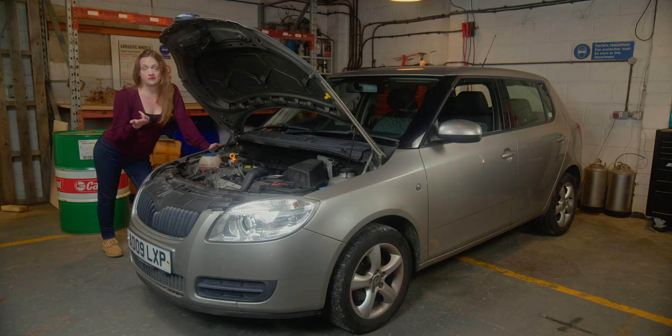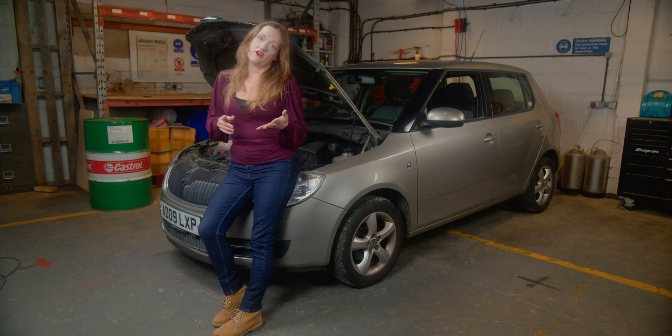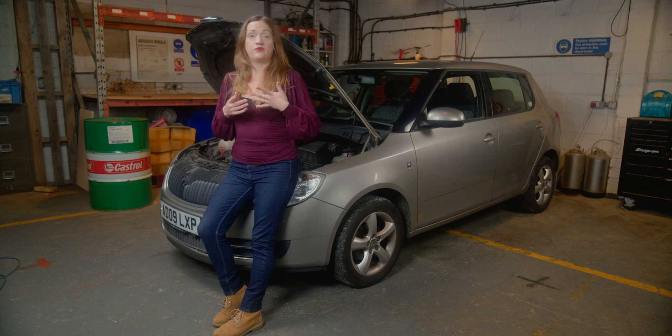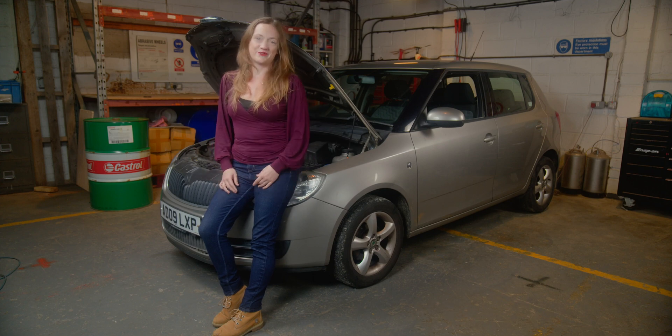I've swapped the coil packs, I've swapped the plugs, I've swapped the injectors and we still have exactly the same issue on cylinder two. The next thing to check is going to be the wiring. The misfire was on cylinder two, so we swapped all the components around - putting the plug in cylinder one and the coil pack in cylinder three. The fault didn't go, so we swapped the injectors between one and two. But the fault was still there, so now it's time to look at the wiring.